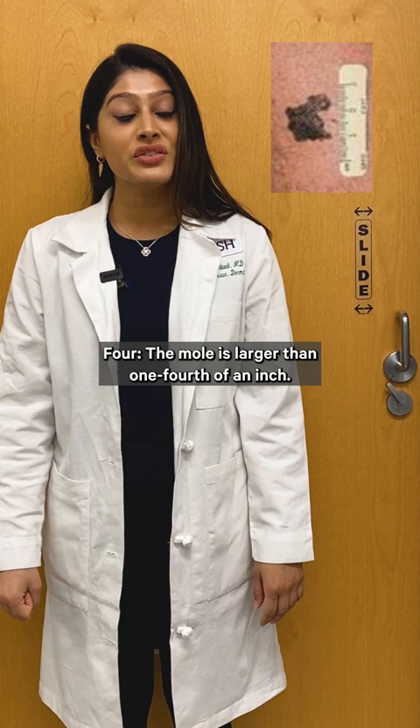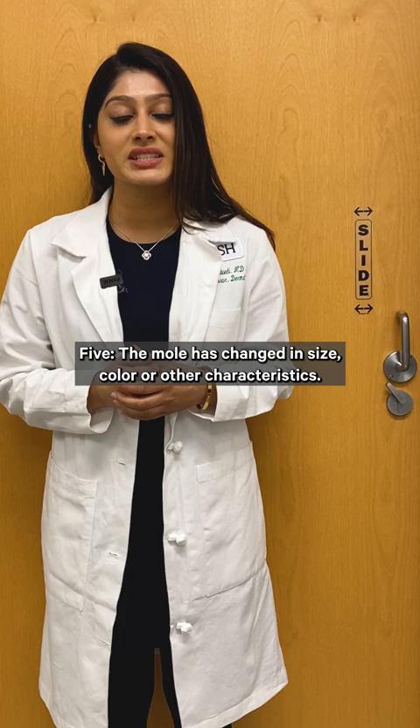4. The mole is larger than one-fourth of an inch. 5. The mole has changed in size, color, or other characteristics.